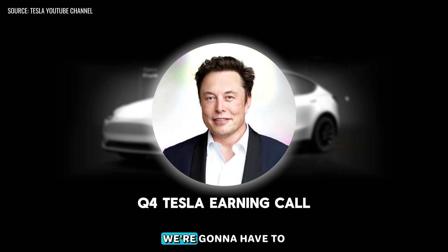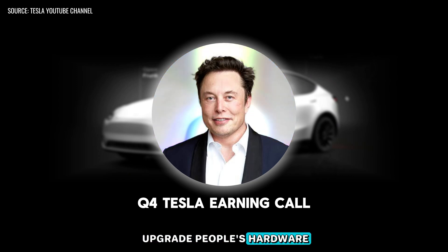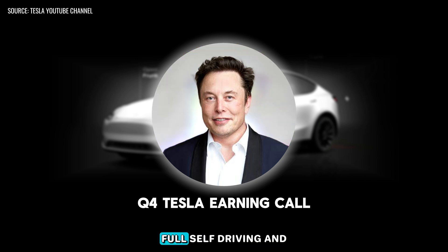The honest answer is that we're going to have to upgrade people's Hardware 3 computer for those that have bought for self-driving. That is the honest answer and that's going to be painful and difficult, but we'll get it done. I'm kind of glad that not that many people bought the FSD package.